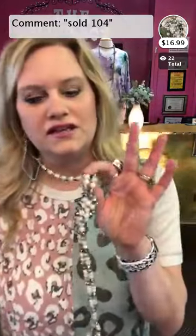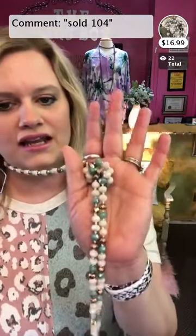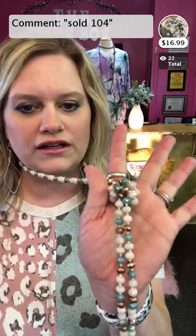The next one is the necklace — item 104. It has kind of a sage color in it and a cream. I thought it went perfect with this shirt — it's a match made in heaven. You can get a lot of use out of this one. Comment sold, space, 104 to grab it.